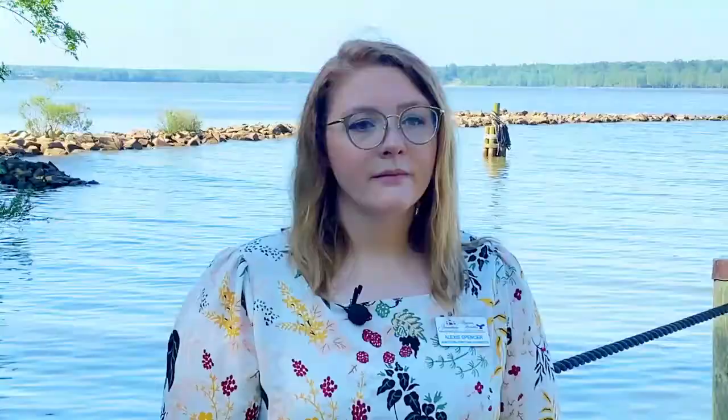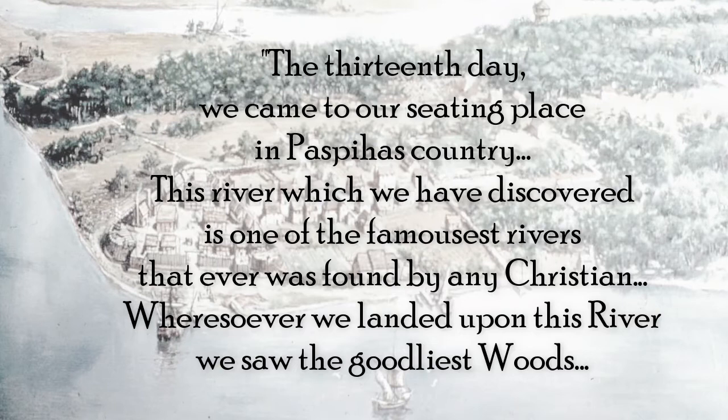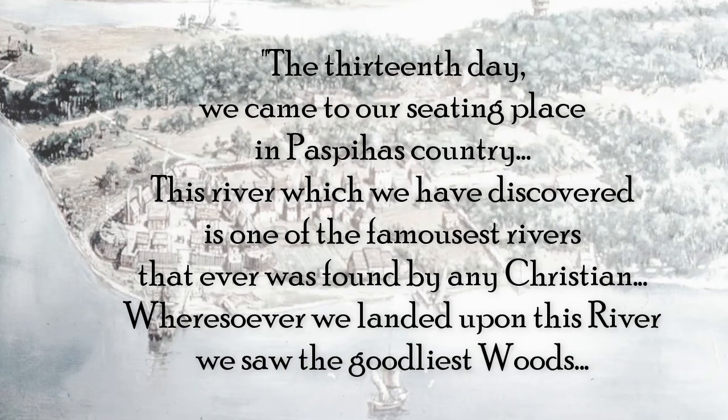Let's get down to the brass tacks about why we're talking about the river and its science today. When the English colonists first arrived in 1607, there were 104 men and boys who landed here. By fall, around September, they were down to only 38 people, and the science can explain the high death toll. In early June, George Percy writes about the river: 'The 13th day we came to our seating place in Passpehes County. This river which we have discovered is one of the famousest rivers that was ever found by any Christian. Wheresoever we landed upon this river we saw the goodliest woods.'